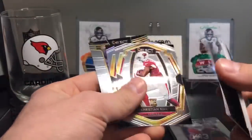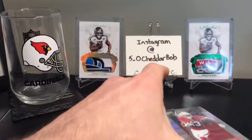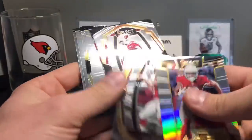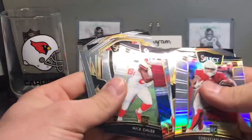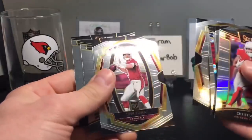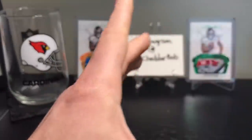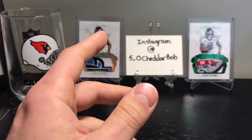From the Cardinals side: a Rosen rookie, Kirk, Edmonds, more Kirk, DJ, more Kirk. Then Rosen, Kirk, a nice Chubb tri-color, more Chubb, Baker rookie, Rosen, Edmonds, Rosen silver, and Kirk. I think that was the only Baker base - maybe I got more.